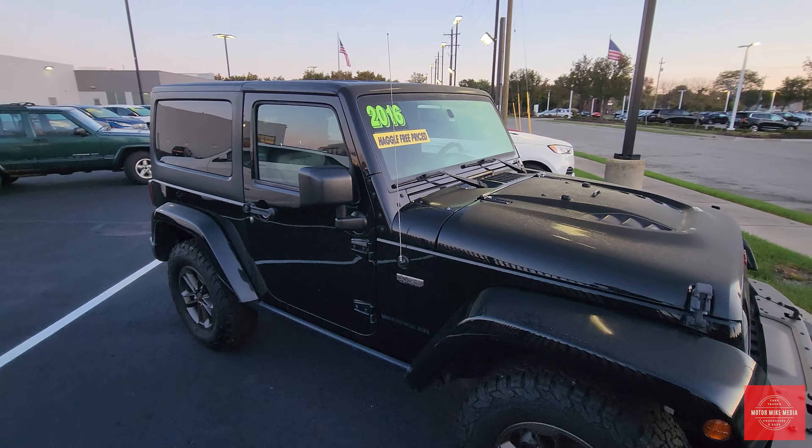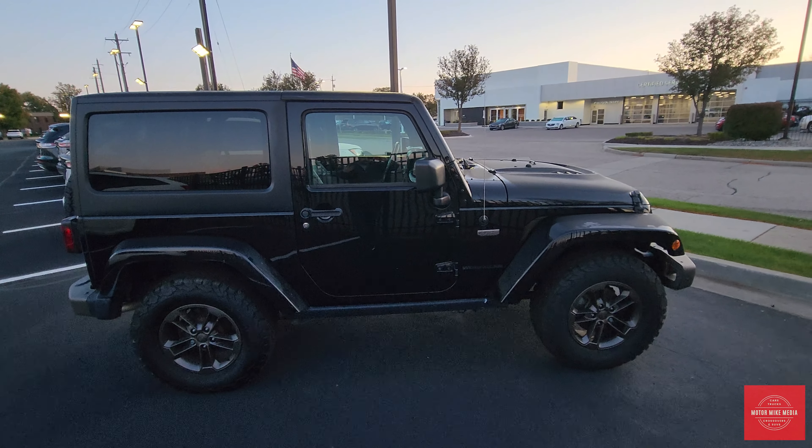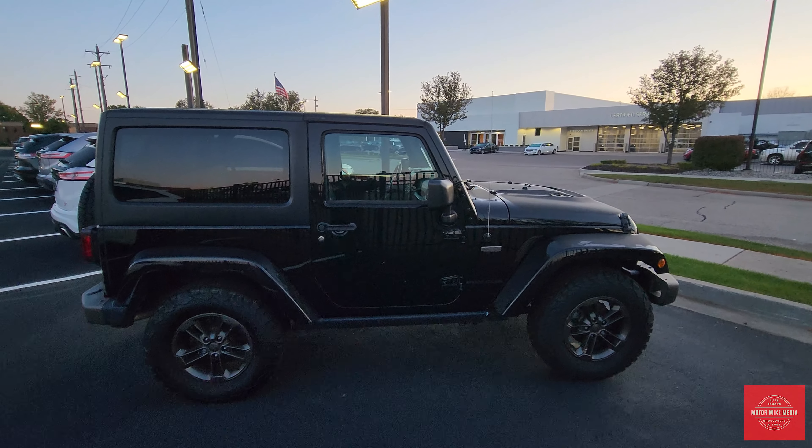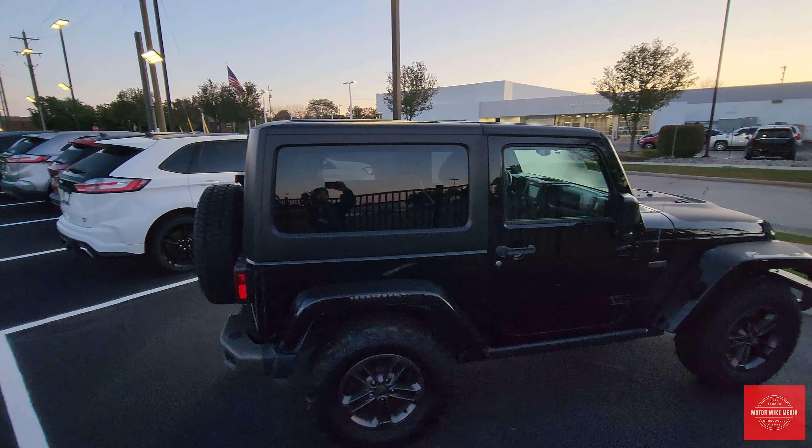This is a two-door model. A lot of people go for the four-door models — I believe for every 10 sold, about eight of them are four-doors. But I like the two-doors more. Let me know what you like. I'm also a fan of the hard top — I think it looks really sharp, especially with the two doors.